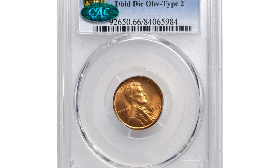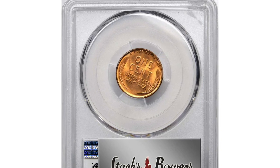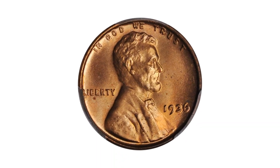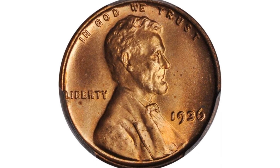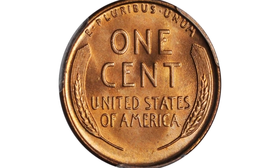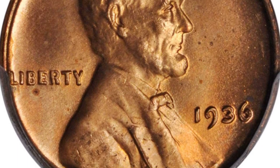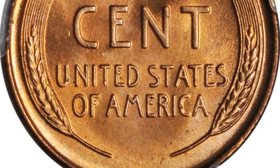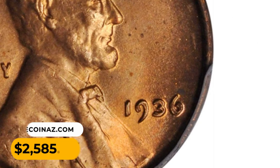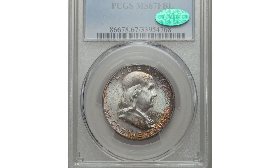This is a 1936 Lincoln cent with doubled die obverse, graded MS66 Red by PCGS. Enchanting rose-red surfaces are sharply struck, fully lustrous, and possessed of outstanding eye appeal. Although not as challenging to locate in the finest Mint State grades as its type-one counterpart, the 1936 FS-101-002 doubled die cent is rare in its own right with the quality shown here. It ended up selling for $2,585 at Stack's Bowers auction.